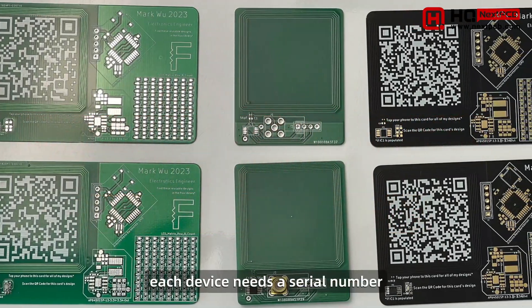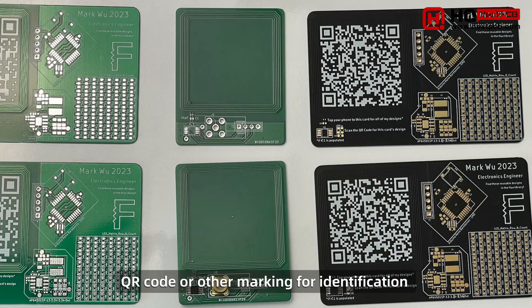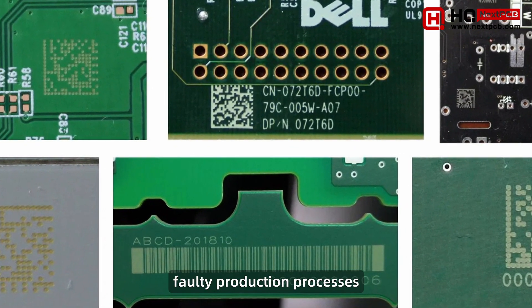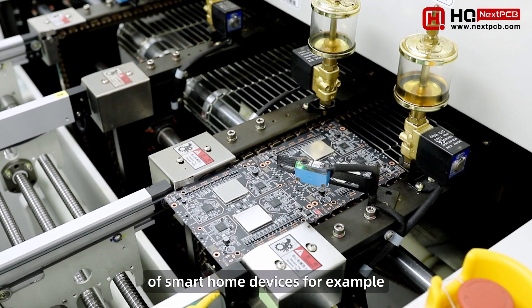For some products, each device needs a serial number, QR code, or other marking for identification or tracking purposes. This is useful for investigating faulty production processes, counterfeit protection, or for automatic pairing of smart home devices, for example.